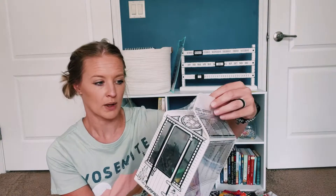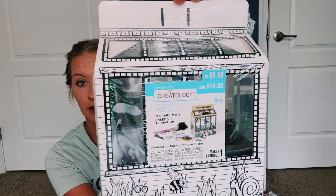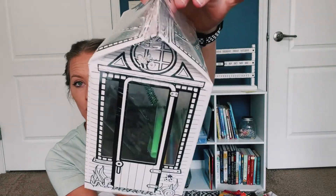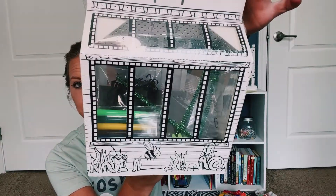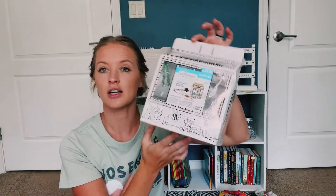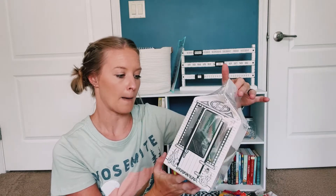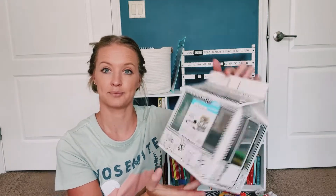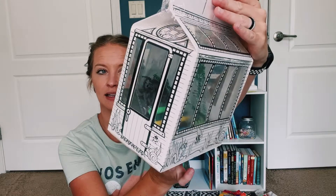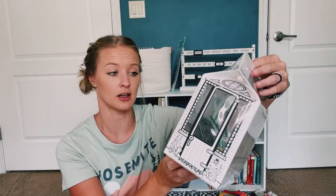If your child likes doing crafty type things and you don't want to have to spend the time putting them together, I highly suggest looking into these. The first one we got is a terrarium kit — it comes with all the little goodies in there. Her thought was botany on this one. It's got little instructions and stuff in there for her and gives her everything she needs.